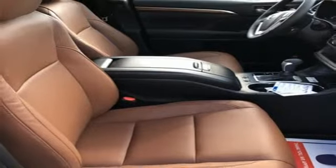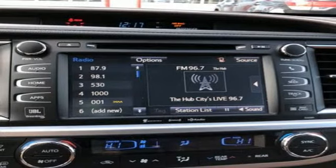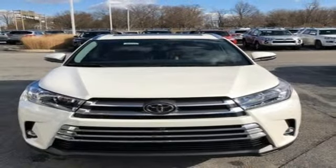V6 engine, first and second row express open and close sliding and tilting sunroof, gas pressurized shocks, and heated and ventilated leather bucket seats.